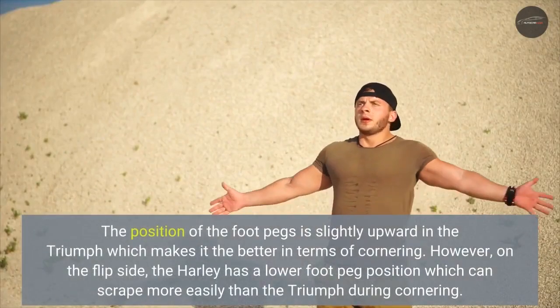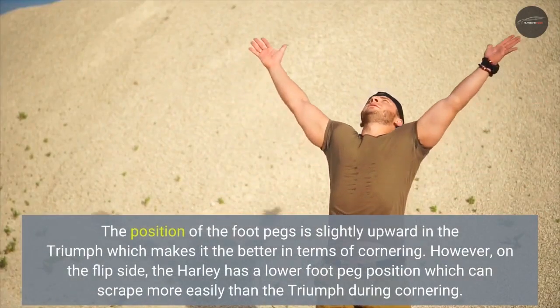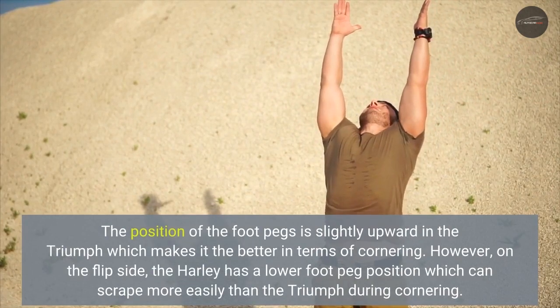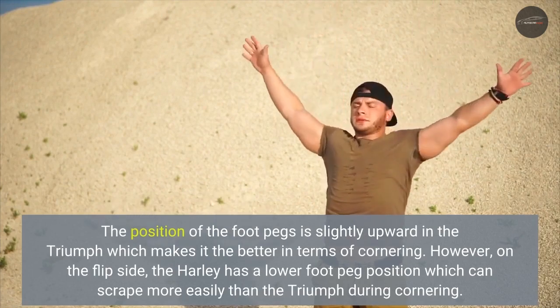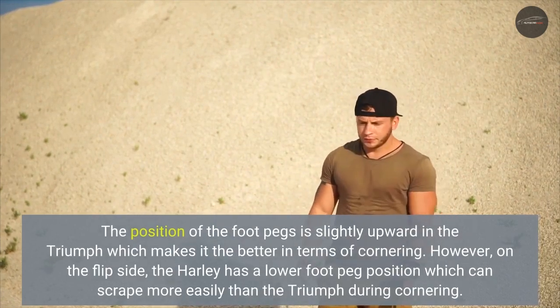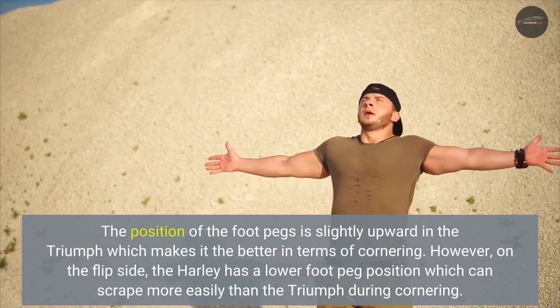The position of the foot pegs is slightly upward in the Triumph, which makes it better in terms of cornering. However, on the flip side, the Harley has a lower foot peg position which can scrape more easily than the Triumph during cornering.